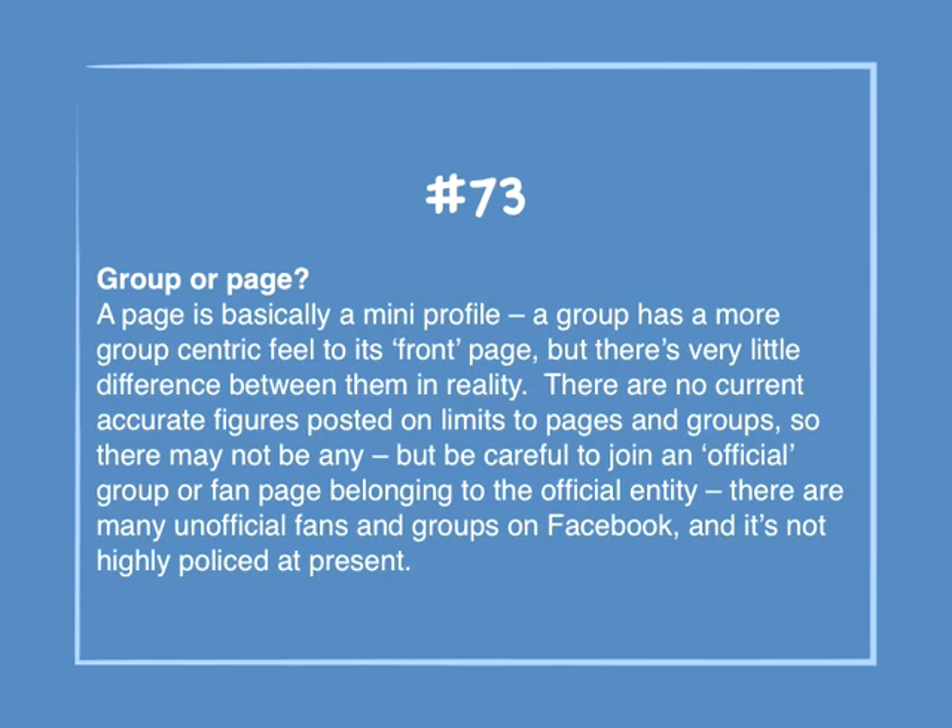Number 73: Group or page. A page is basically a mini profile. A group has more of a group-centric feel to its front page, but there's little difference between them in reality. There are no current accurate figures posted on limits to pages and groups, so there may not be any — but be careful to join an official group or fan page belonging to the official entity, as there are many unofficial fans and groups on Facebook and it's not highly policed at present.